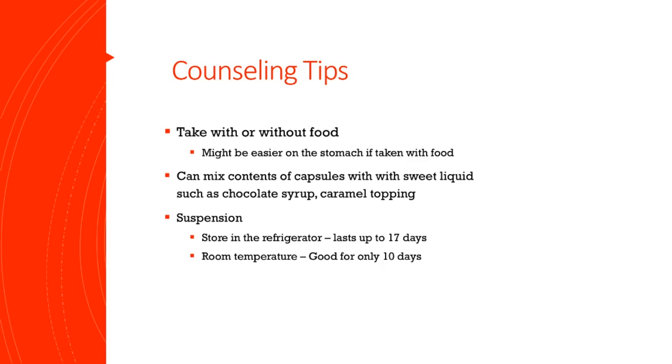Finally, just a couple of counseling tips. This drug can be taken with or without food — it does not matter. However, it may be easier on the stomach if you take it with some food, as it can cause less nausea. Now if you cannot swallow the capsule, they can be opened up and mixed with a sweet liquid, such as chocolate syrup or caramel topping, and they will still work just fine.